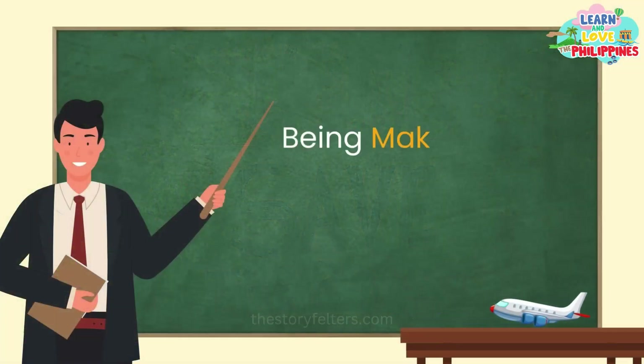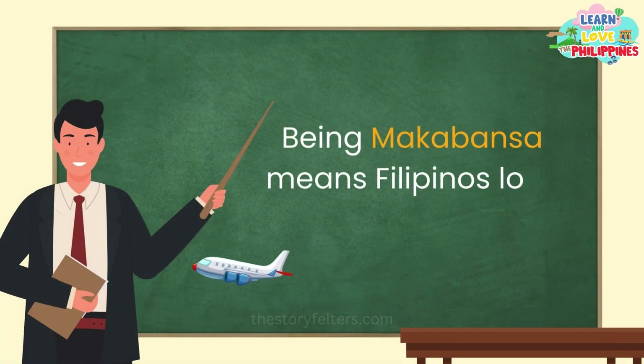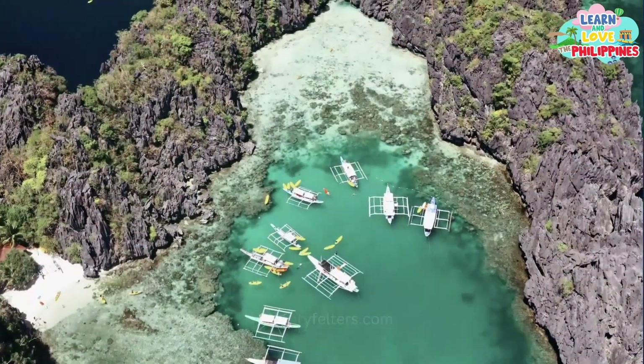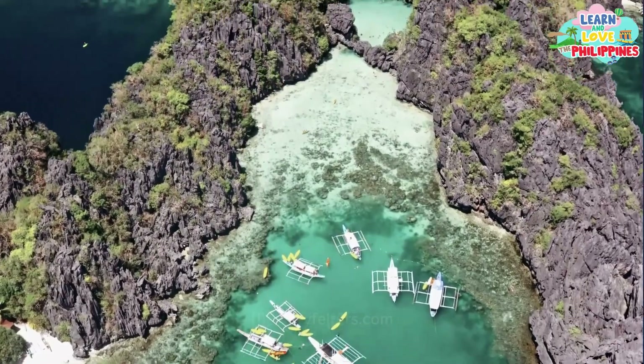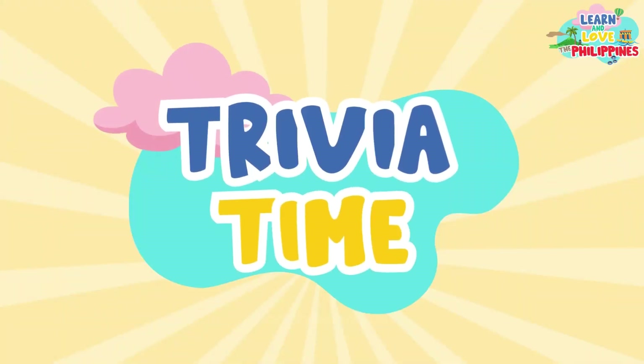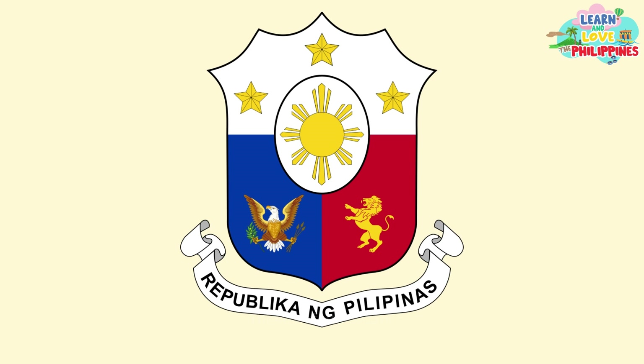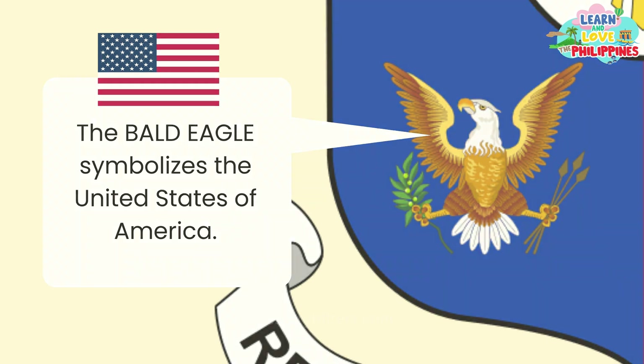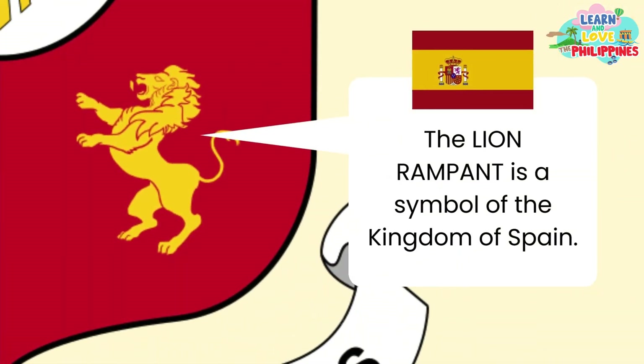Being Makabansa means Filipinos love the country. Although the country has many problems, Filipinos still love the Philippines as their home. It's trivia time! The national coat of arms is an interesting symbol because of two icons that resemble our colonial past. On the blue side is a bald eagle representing the United States of America. On the red side is the lion rampant, a symbol of the Kingdom of Spain.